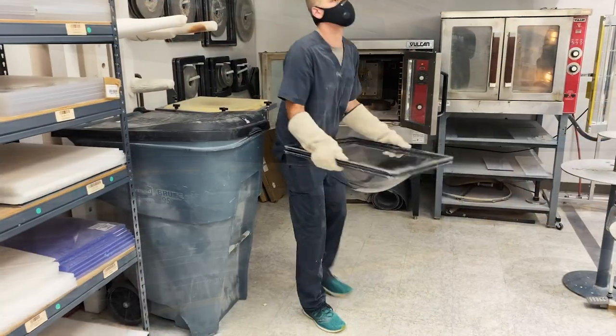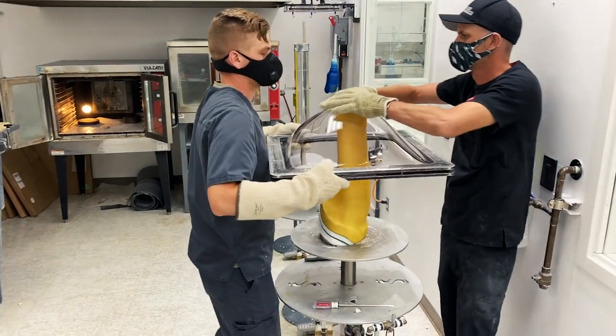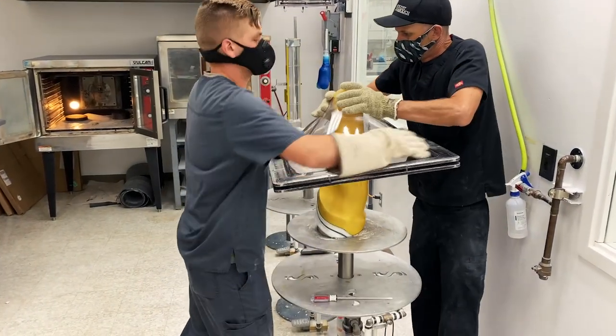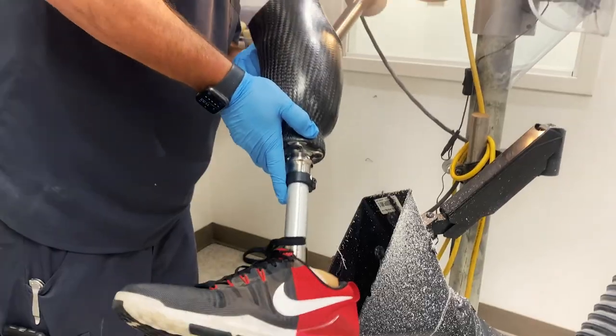The plastics room stores many types of plastics in varying densities. It is with these plastics that your socket will be fabricated. The plastic is heated then pulled over the casting positive mold to create all types of sockets. The modification area is where we do our individualized modification of sockets to ensure a good fit.